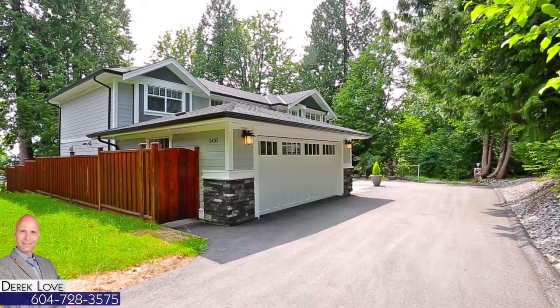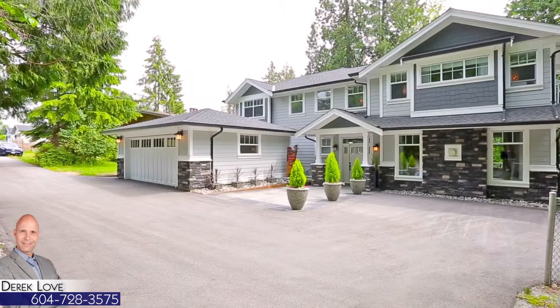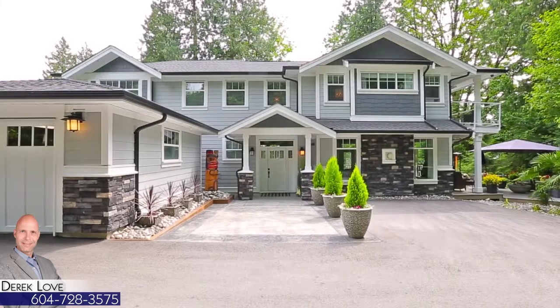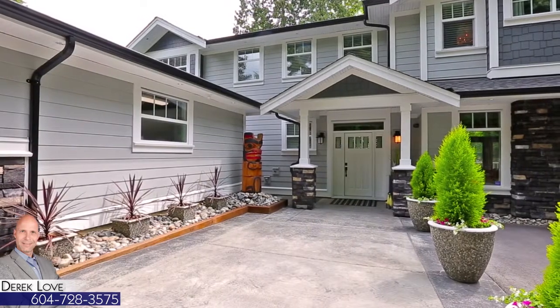Two years old and completely custom-built, 3405 Victoria Drive is accessible from a quiet back lane with trees all around, making it feel like you're pulling up to a private cabin in the woods.